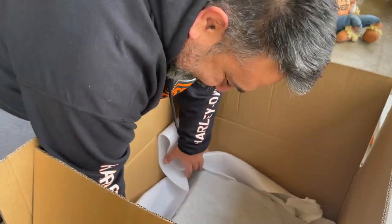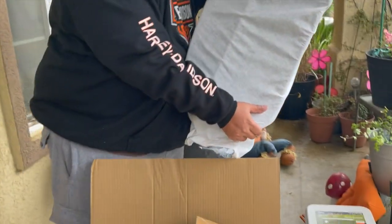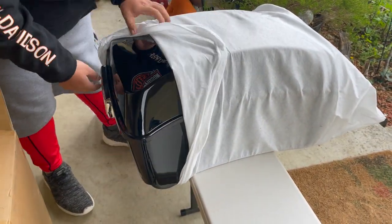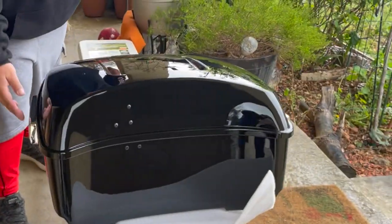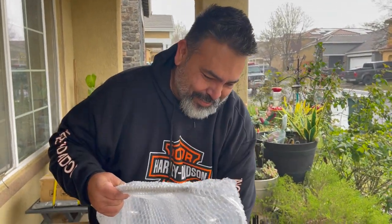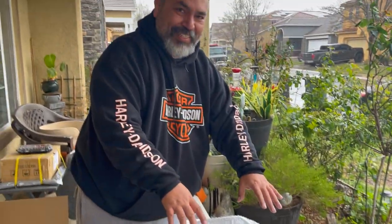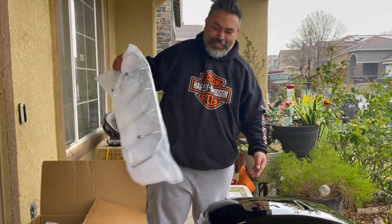I feel like it's Christmas! Oh, it has a nice little cover. Let's check it out. Oh, that is really nice actually. There it is — oh wow, I didn't expect this, really. It even has the back rack, which is nice, so we can mount something here or maybe a bag on top. Again, this was not expected — I thought I was just getting the tour pack. Thanks TCMT, this is awesome.